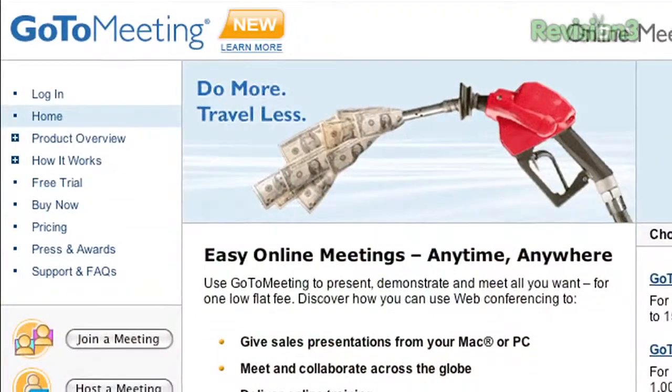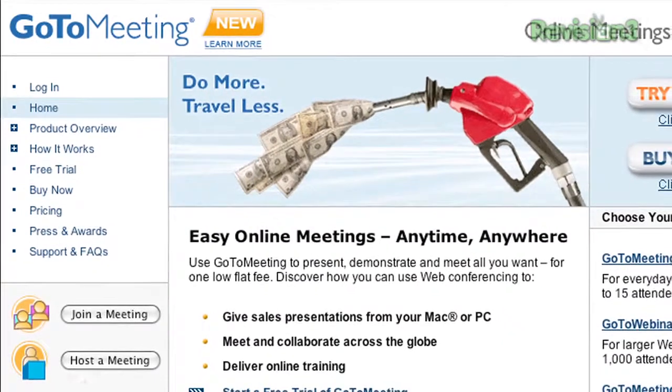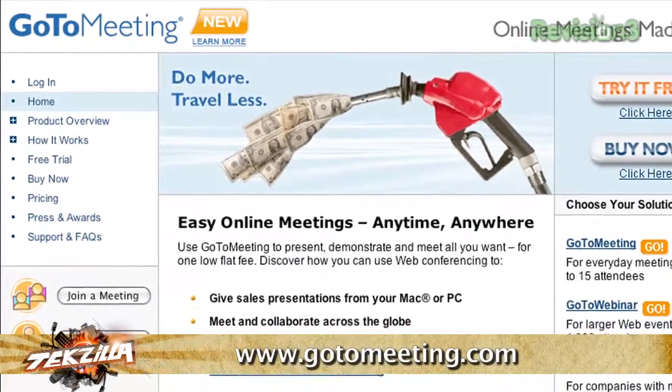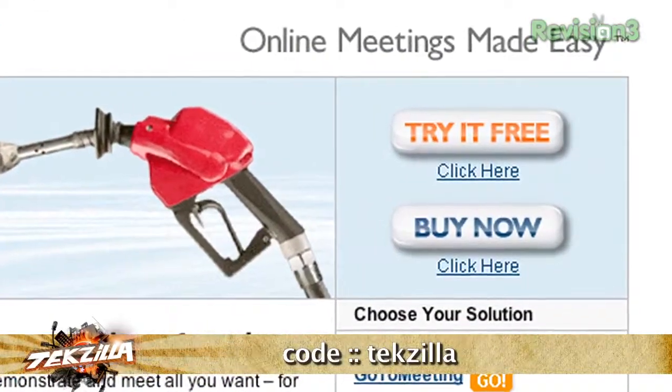Do you want to be part of our continuing plans to make TechZilla a better and more compelling show? Join us in our GoToMeeting session, where you can share your thoughts about what you want to see. Sign up for a free GoToMeeting trial using the 'Try It Free' button with the code Tekzilla. Come Friday, February 6th, you'll have a chance to chat with Pat, Veronica, Roger, or Serafina and let your voice be heard.